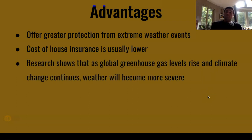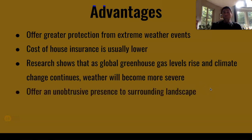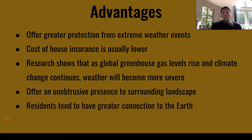Research shows that as global greenhouse gas levels rise and climate change continues, weather will become more severe, so there might be a time when living underneath the ground is really the best way to go. They offer an unobtrusive presence to the surrounding landscape, and residents tend to have a greater connection to the earth — you're living with the earth as opposed to on top of it. You might have grass or trees growing on top of the house; you don't have this big box just sitting exposed to the elements. You're buried and tucked away below grade, and people tend to feel more in tune with their property by doing so.